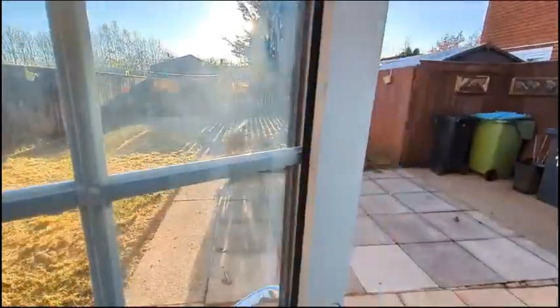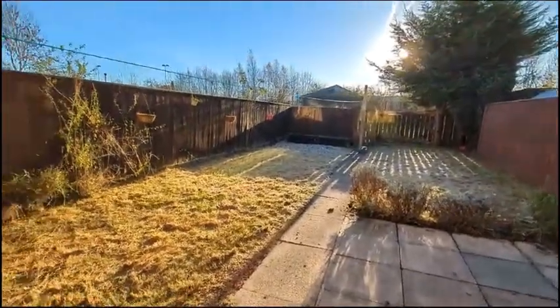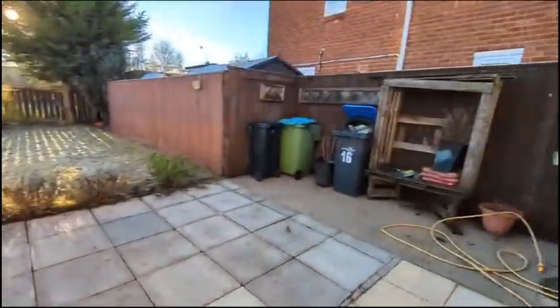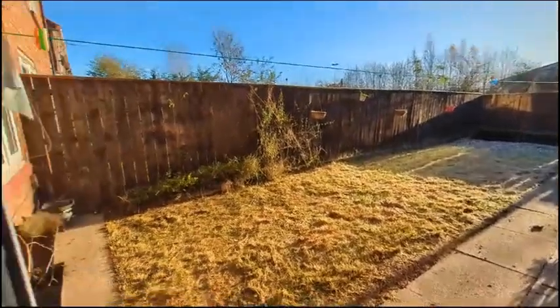Let's have a quick look outside. Really spacious back space here.